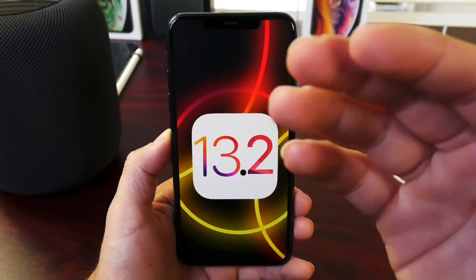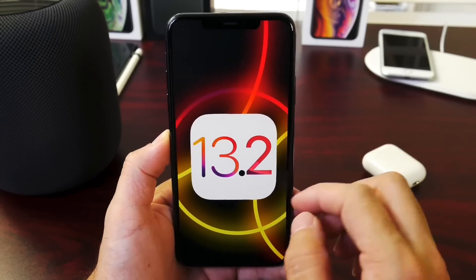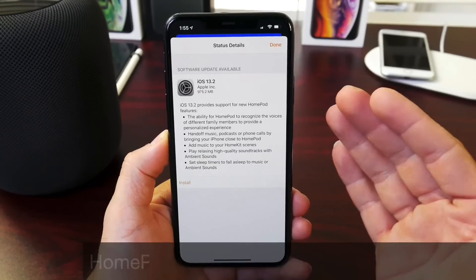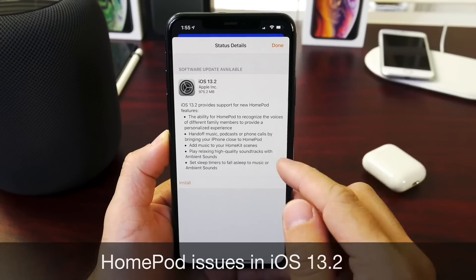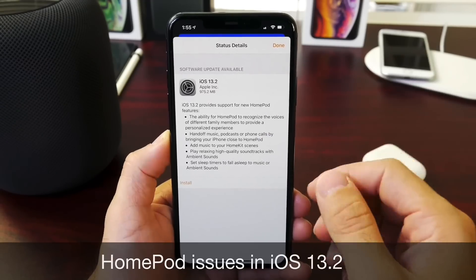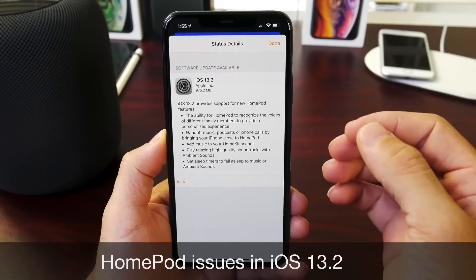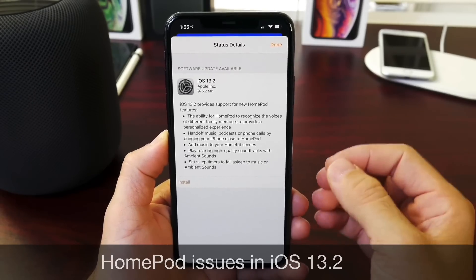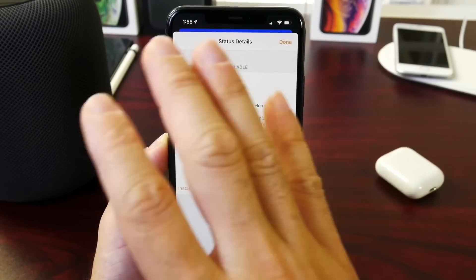I've been testing it overnight, and I have to say I'm not very happy with the software because it is incomplete in my opinion, and it's also breaking some HomePods. So if you're having issues updating your HomePod to iOS 13.2 and you're stuck on a boot loop, Apple has recognized this — you can take your HomePod into an Apple Store to get it fixed. Apple has also gone ahead and pulled iOS 13.2 so no HomePod can be updated.